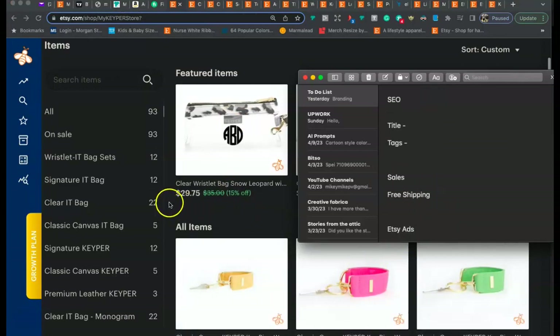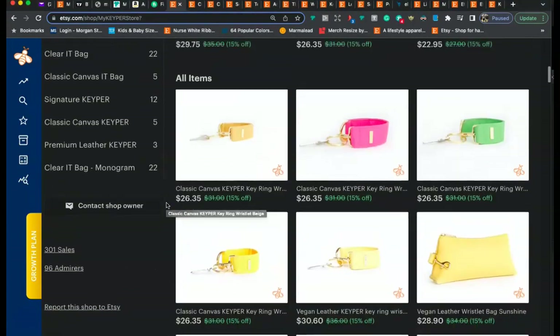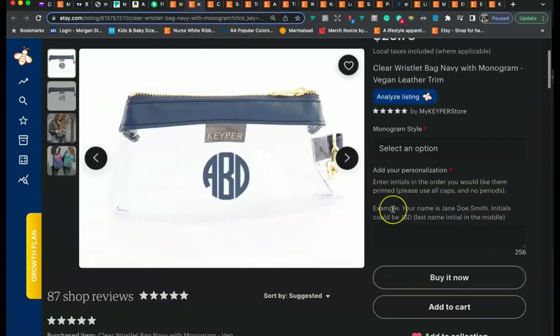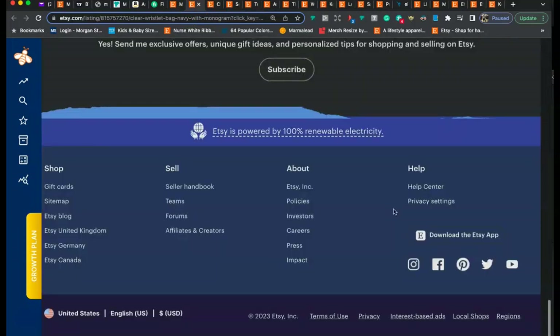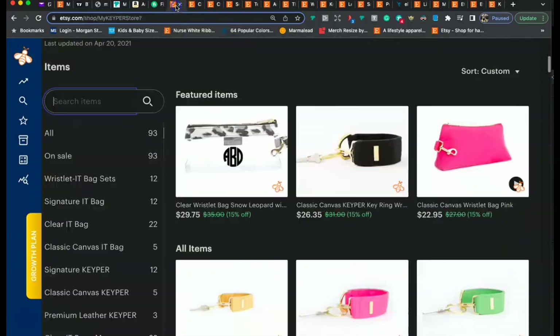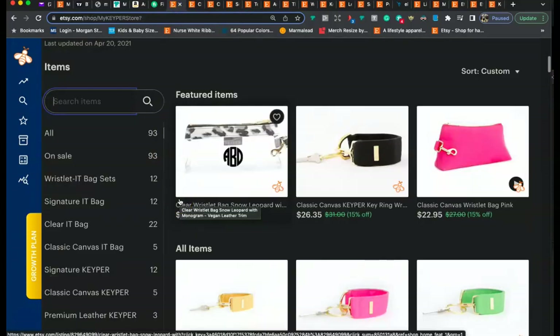Next up is sales and free shipping. I would highly recommend that you have everything in your shop on sale and on free shipping. It looks like you have everything on sale — good job there. I recommend having everything on sale and on free shipping all the time, 365 days of the year. The main reason is that Etsy will give your listings a natural boost in the rankings for listings that are on sale and on free shipping — Etsy's research shows those listings tend to sell the best.